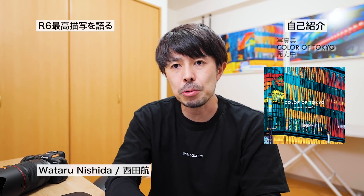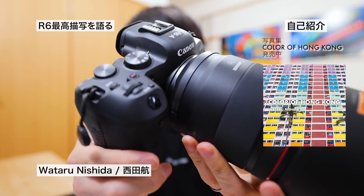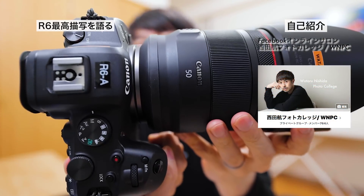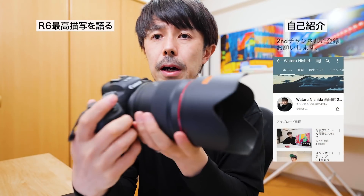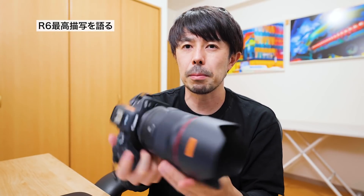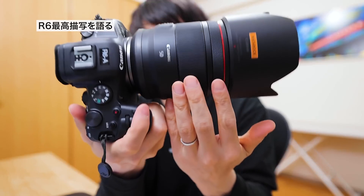こちらはカメラとレンズですね。R6にRF50mm F1.2L USMということで、手ぶれ補正は入っていませんが、協調制御すると7段分ぐらいの手ぶれ補正が働くということで、僕が想像する限りのCanonで一番いいレンズ、映りがすごいレンズです。RF50mm F1.2で、R6が今キャッシュバックキャンペーンをやっていて、7月26日まで3万円引きということで爆売れしているみたいですね。